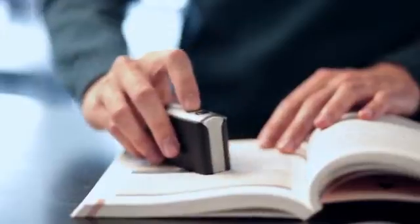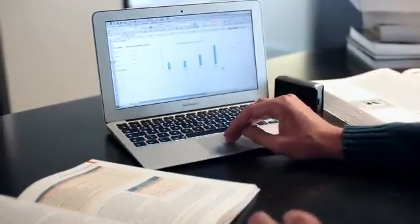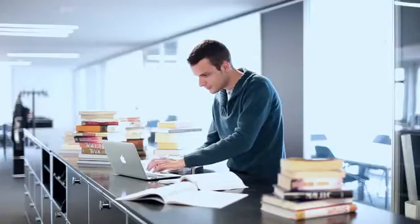Become more efficient in school and at work. PocketScan recognises text and tables in any language and you can edit scanned text instantly.